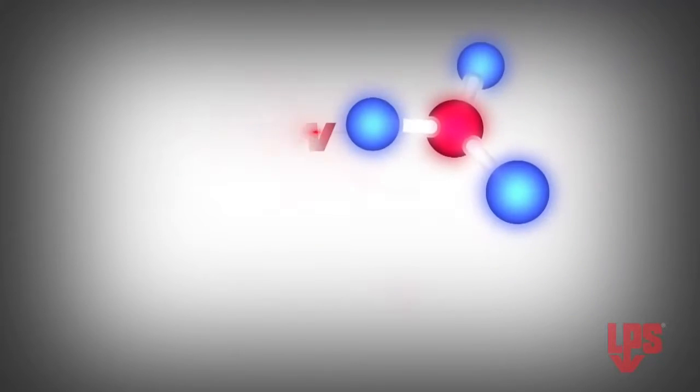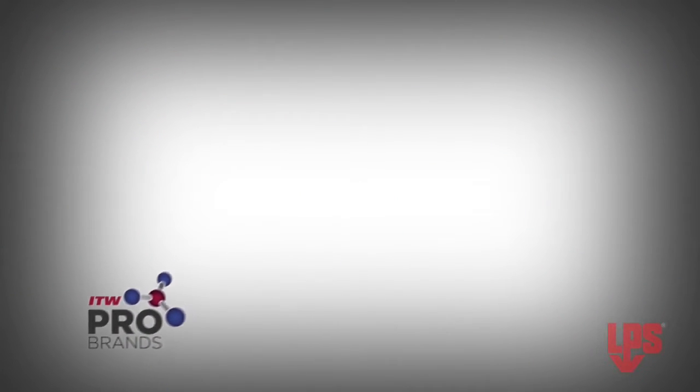Protect your metal parts and most expensive assets with a performance leader. Place your order for LPS3 today.